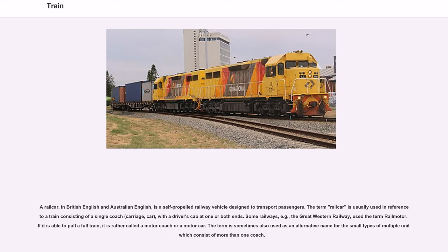A railcar, in British and Australian English, is a self-propelled railway vehicle designed to transport passengers. The term is usually used in reference to a train consisting of a single coach with a driver's cab at one or both ends. Some railways, for example the Great Western Railway, use the term 'rail motor'. If it is able to pull a full train, it is rather called a motor coach or motor car. The term is sometimes also used for small types of multiple units consisting of more than one coach.